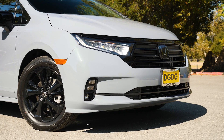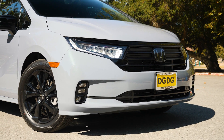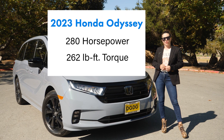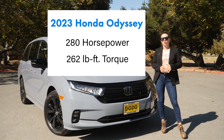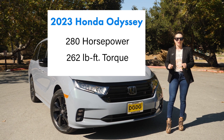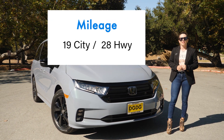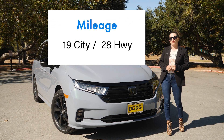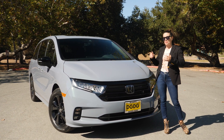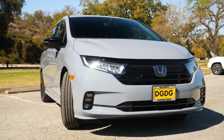It's powered by a 3.5-liter V6 engine paired with a 10-speed automatic transmission. It produces 280 horsepower and 262 pound-feet of torque. It's front-wheel drive and you'll get up to 19 miles per gallon in the city and 28 on the freeway, depending on your driving habits and how many people you have sitting in there.